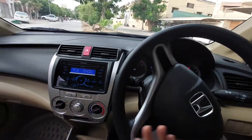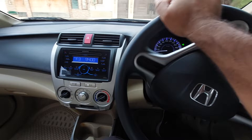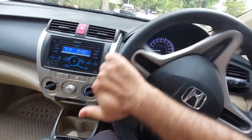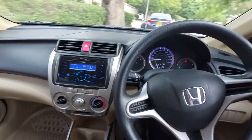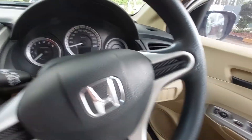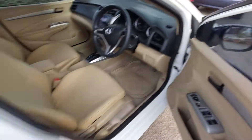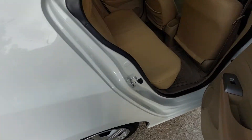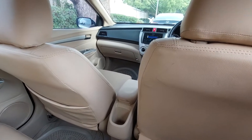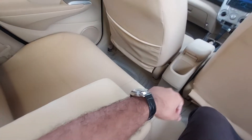Ab mein aapko boot space dikhaata hoon, back se dikhaata hoon ke back space aur leg space kitna hai. Drive mein very comfortable, very powerful, and very nice. Let's switch off the car. Back se aapko dikhaata hoon — yeh bhoat hi achi gaadi hai, bhoat hi good looking hai. Very spacious — aaram se 3 bande baith sakte hain. Chhoti gaadi ki tarah nahi — legs bhi badhti hain, front wala bhi gaadi chala pata hai, back wala bhi easily baitha baata hai. Back side ka bhi armrest diya hua hai for comfort.